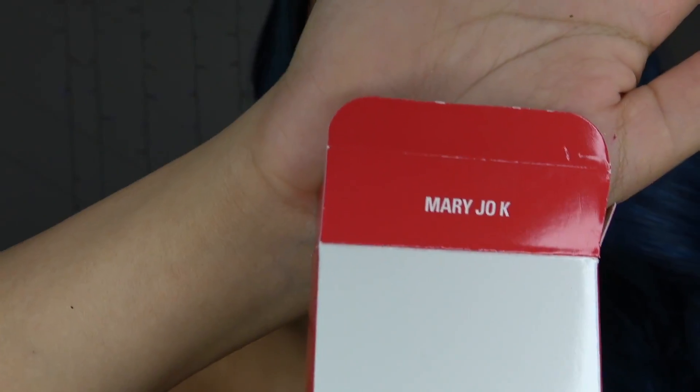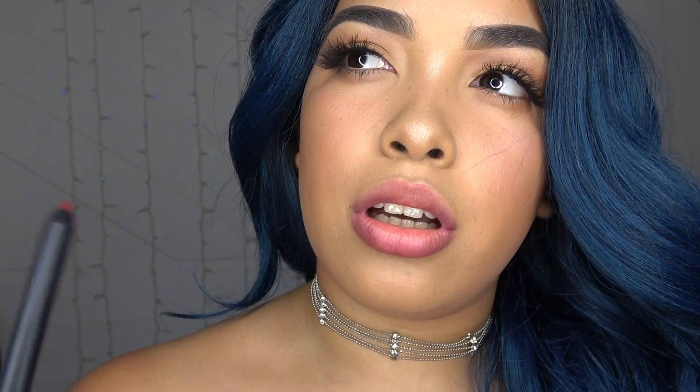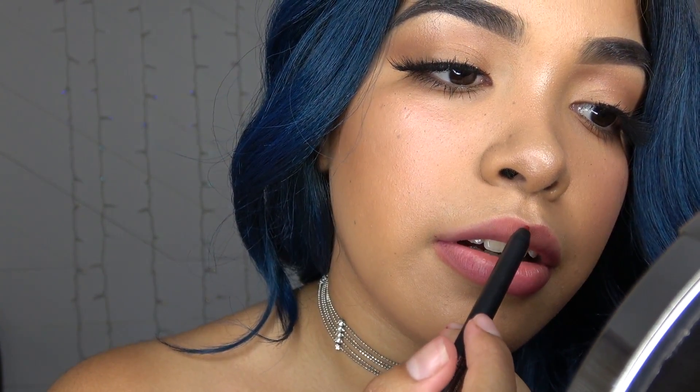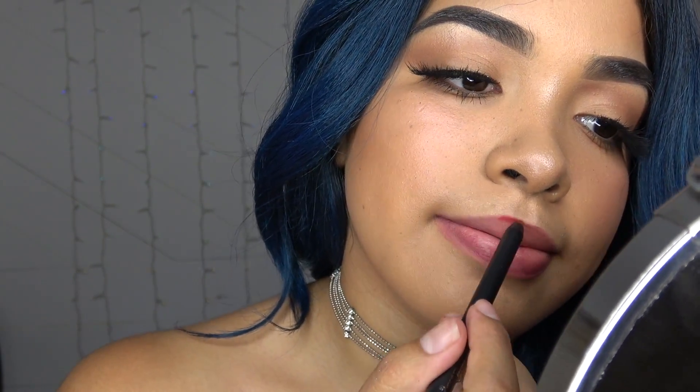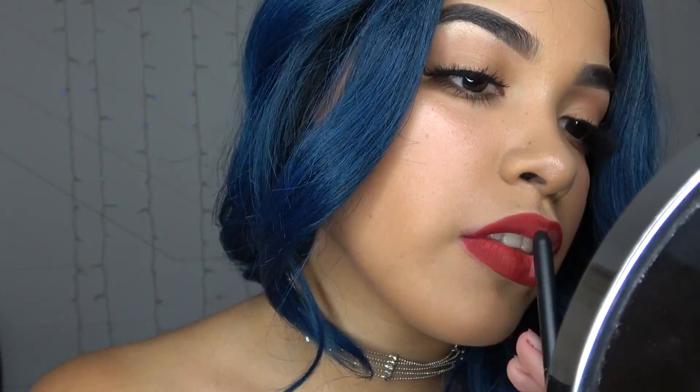The next lipstick I'm going to be using is Mary Jo K. I love the Kylie lip kits because the lip liner and the liquid lipstick come together — it's just a pain in the ass having to find a matching lip liner separately. That's why I like it — it comes as a set. This one's a much brighter red. I'm actually really scared of bright reds because I feel like I look like Ronald McDonald.